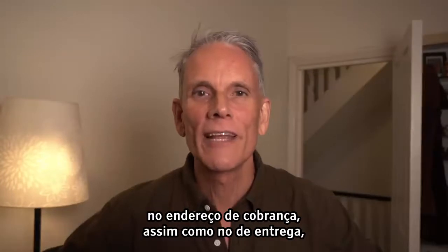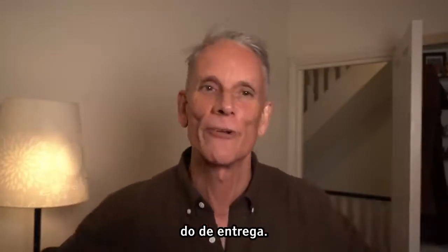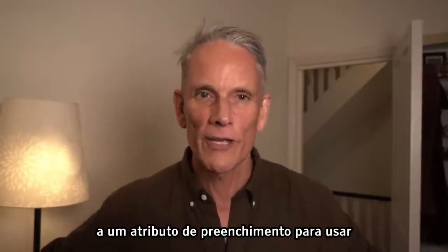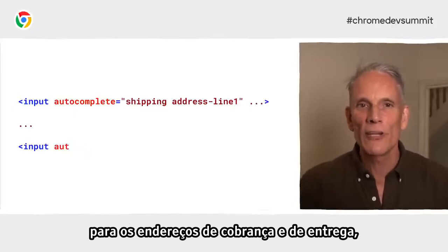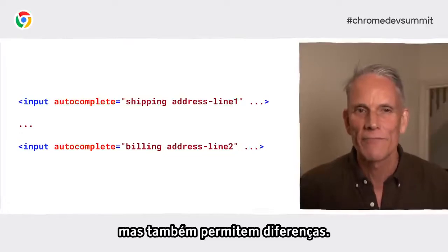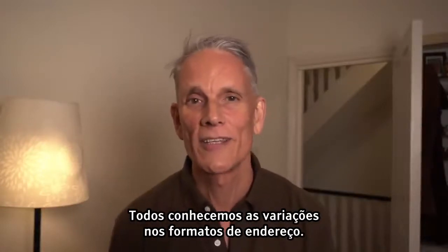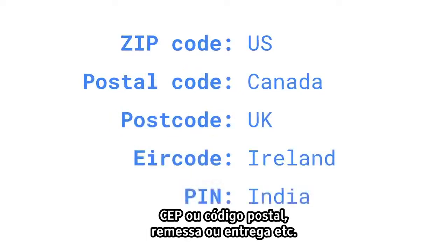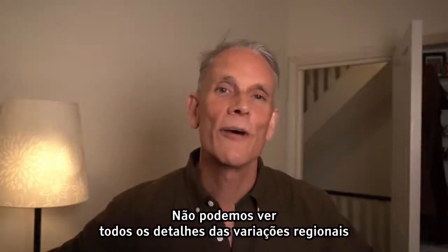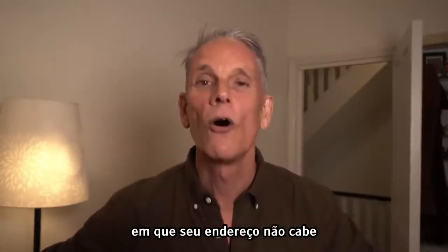Use autocomplete values for billing address just as you do for shipping address, so the user doesn't have to re-enter the same data. You can add a prefix word to an autocomplete attribute to enable different values for inputs with the same name in different sections — so you can enable autofill for a billing address as well as a shipping address, but also allow for differences. It's really important to consider internationalization and localization depending on where your users are located. US addresses have a state, UK addresses have a county, and naming varies — zip versus postcode, shipping versus delivery, and so on. It's really off-putting to be presented with a form that doesn't fit your address or that doesn't use your language.